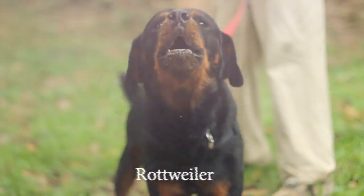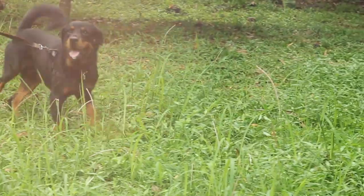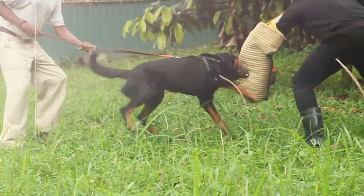Today we'll be talking about the Rottweiler. We will start with a brief introduction of the breed, followed by its history, its health concerns, its level of trainability, and whether this dog suits you or not.